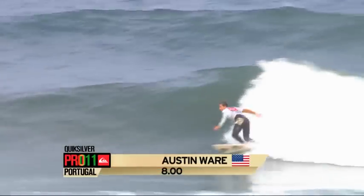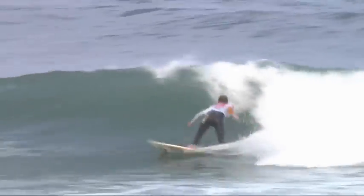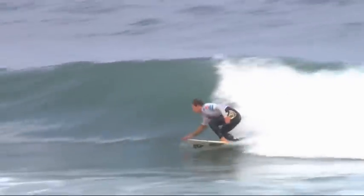Slashing back into the pocket. This is Austin Ware. Nice little carving manoeuvre there. Need those vertical turns. Bang, there we go. The money shot. And another one. Wow.